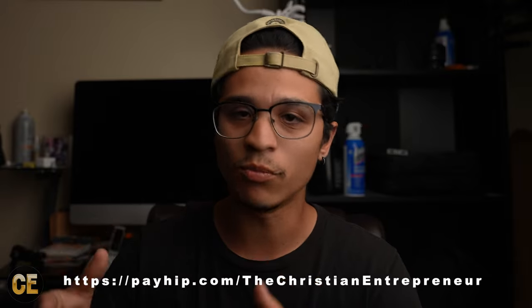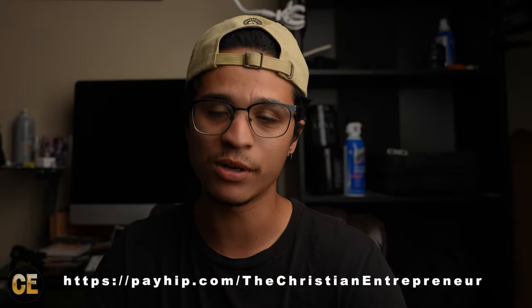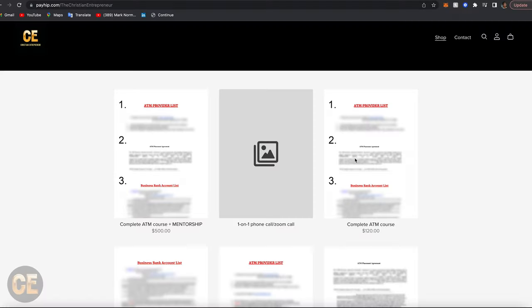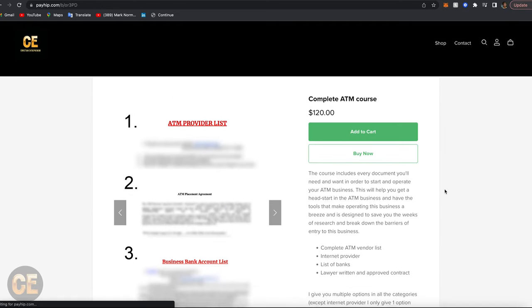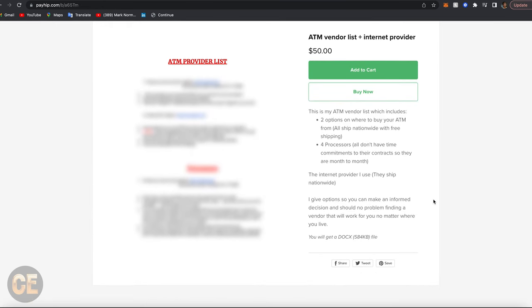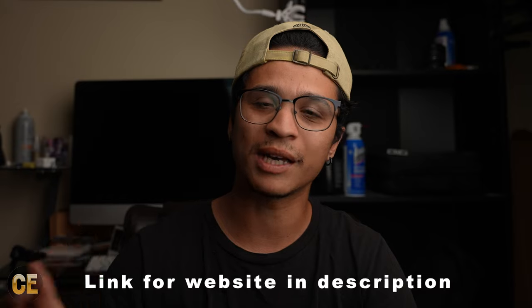These modems are specifically dedicated to ATMs, so big carriers like AT&T or Verizon don't offer this — you have to go to a specific ATM modem provider. You can search for one yourself, or you can go to my ATM bundle where I sell everything in one document: where to buy the ATM, which processor to use, and the internet provider.